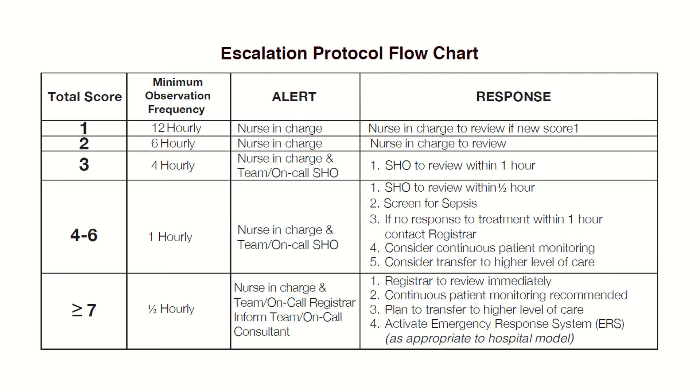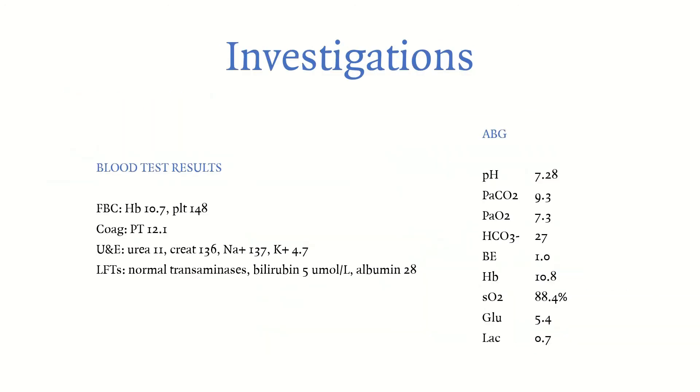Now for investigations, which should be done before calling senior help if possible. Order basic bloods: FBC, coagulation, U&Es, and LFTs — results show some changes but nothing major. Perform an ABG, as recommended in the EWS chart under the ABCDE section for respiration, along with a chest X-ray and ECG. You can pause the video to try reading the ABG yourself: read pH, CO2, HCO3, then PO2, and think about what's going on.